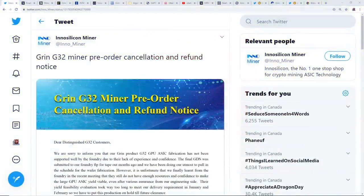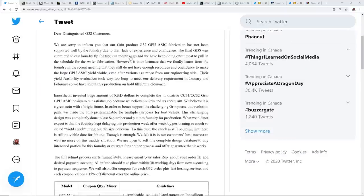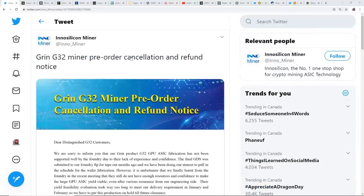Hey guys, what is up, Red Panda Mining here. How are you all doing? I hope you're all doing really well and having a really great day. In this video, this is gonna be a really long video — I have a lot of stuff I want to go through regarding Grin, InnoSilicon, and some other stuff. I'm gonna be correlating a lot of stuff here and I want you guys to give me your opinion at the end if you watch all the way through.